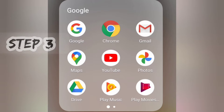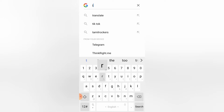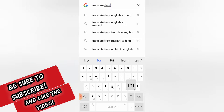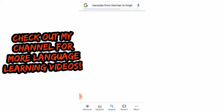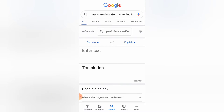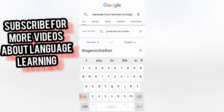Step three is super important. We have two options — Google or Chrome — we will use Google. You can see the Google search bar; we will search for 'translate from German to English.' If you have taken a word from any other language, you can fill that in place of German — it's super simple. A dropdown box appears with 'enter text' and 'translation.' We will enter our word, which was 'Bogenschießen,' and get the meaning.